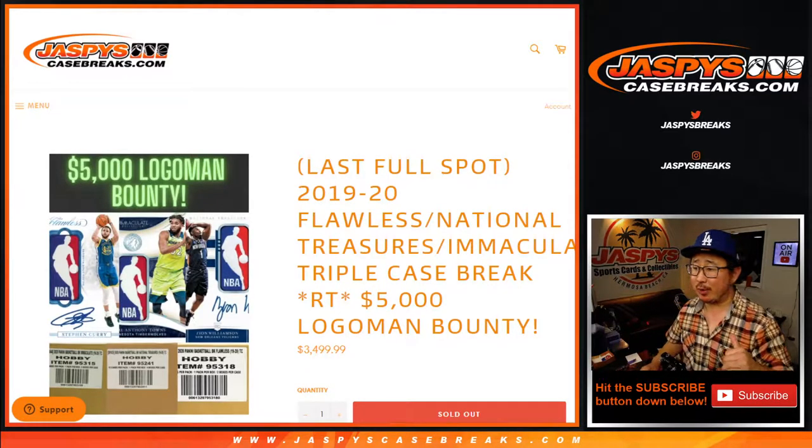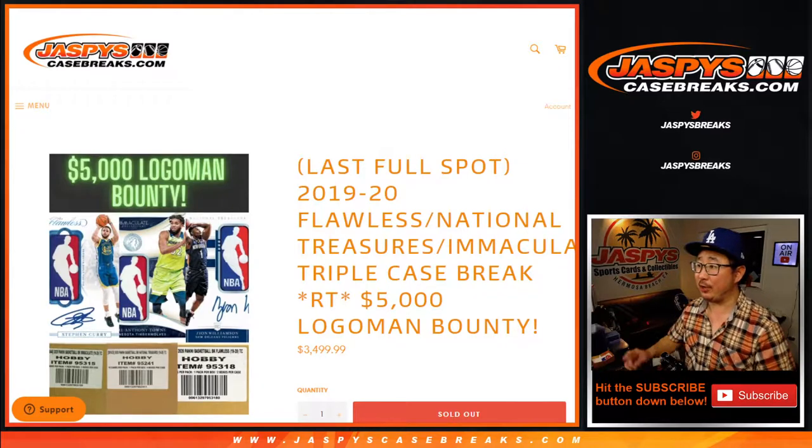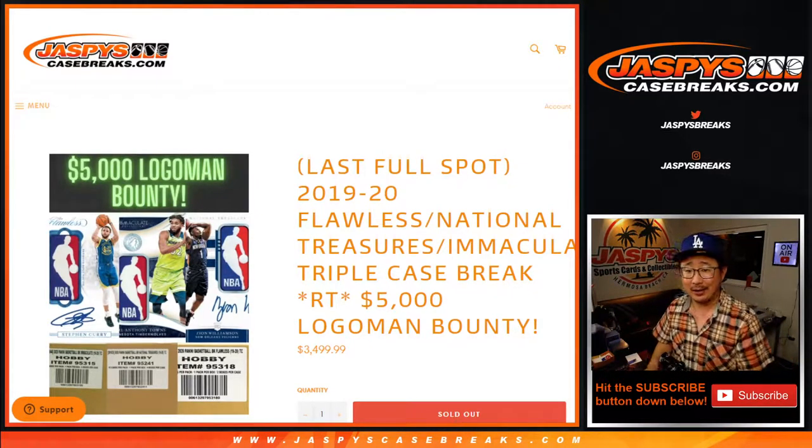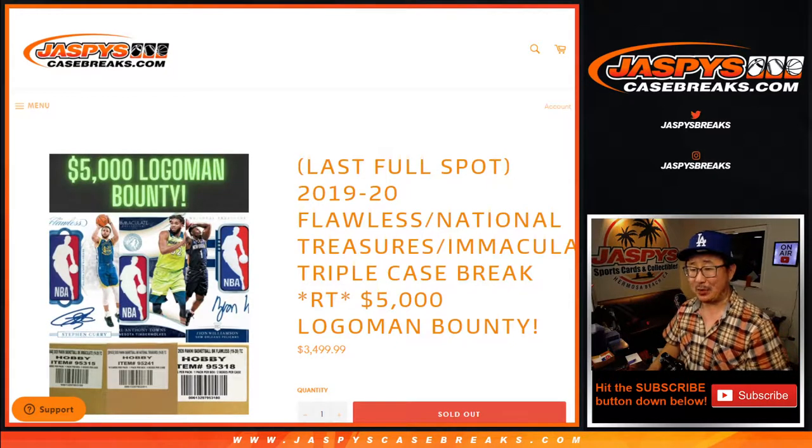Hi, everyone. I'm Joe for JazzBeastCaseBreaks.com, and this is the recap video for our 2019-2020 triple case break: Flawless basketball, National Treasures basketball, Immaculate basketball.